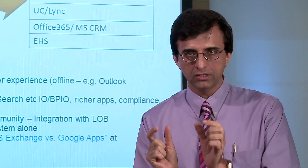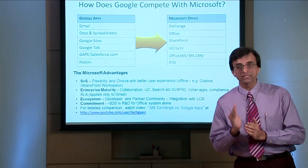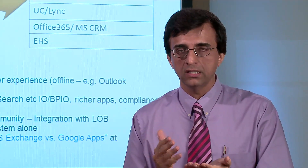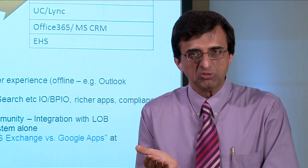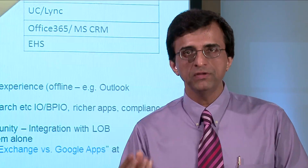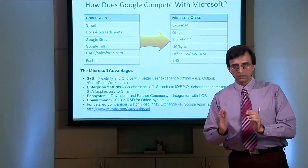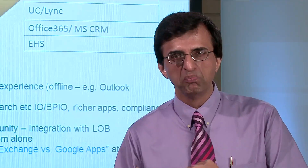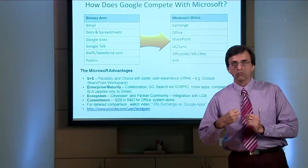Now let us compare MS Office with Google Docs. MS Office is used on more than 90% of the computers in the world. Google Docs, on the other hand, is used on probably 0.25% of the computers in the world. It is not fair to compare the functionality of MS Office with Google Docs. So when you make an objective comparison between Office 365 and Google Apps, the conclusion you get is that Office 365 just blows away Google Apps.